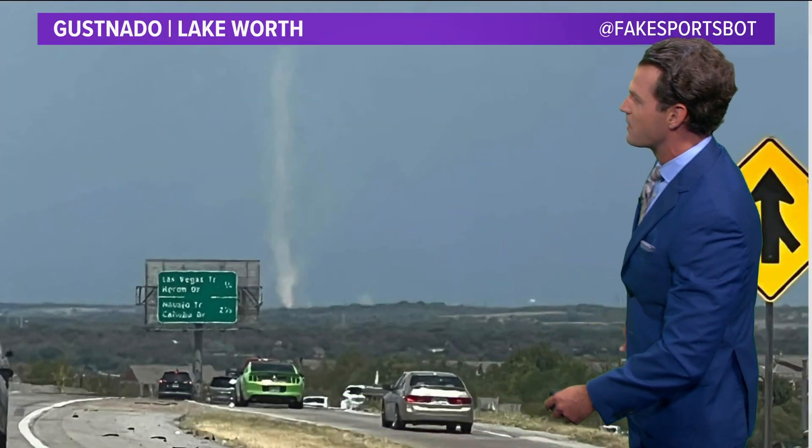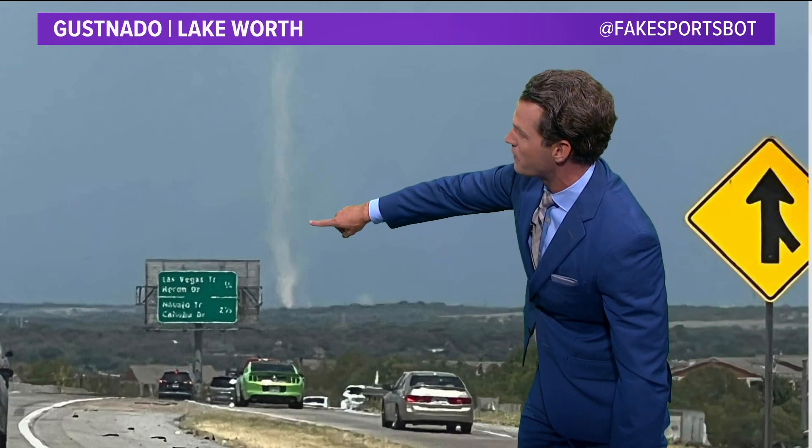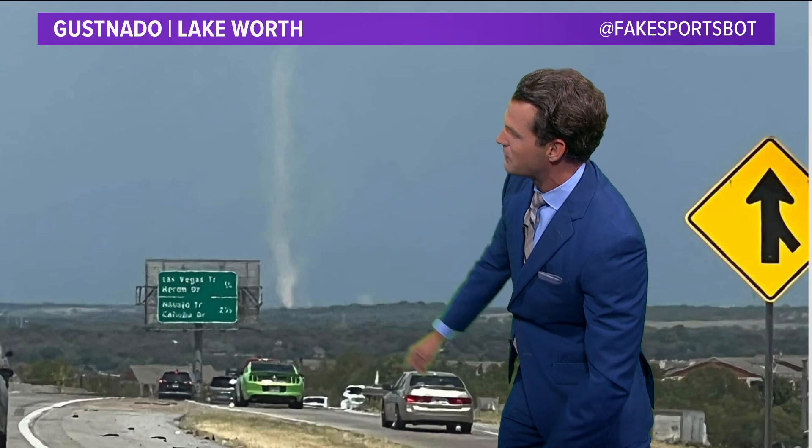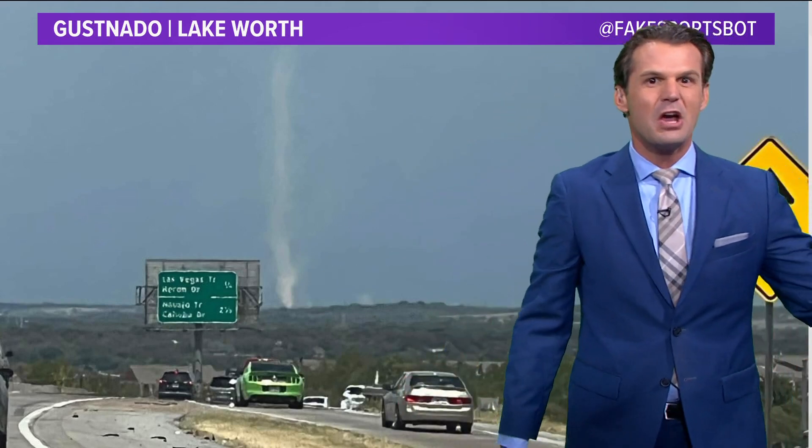Like I said, more like a dust devil. Here's another picture sent in from around the Lake Worth area — that just clearly looks more like a dust devil than what you'd actually see with a tornado.